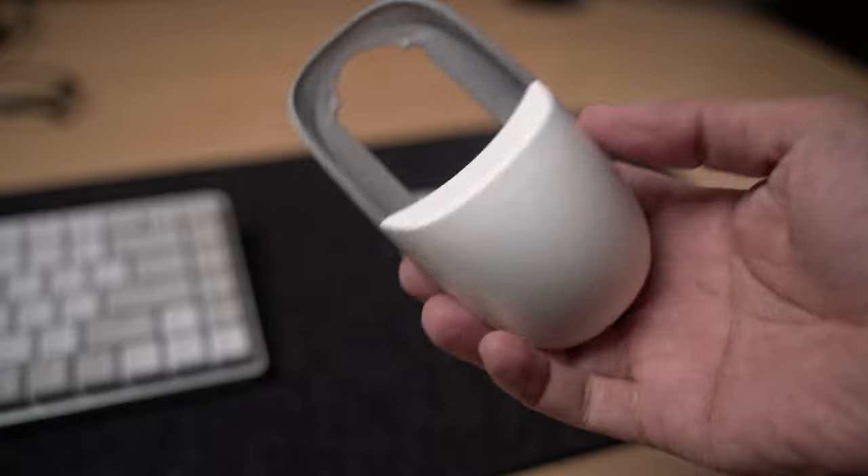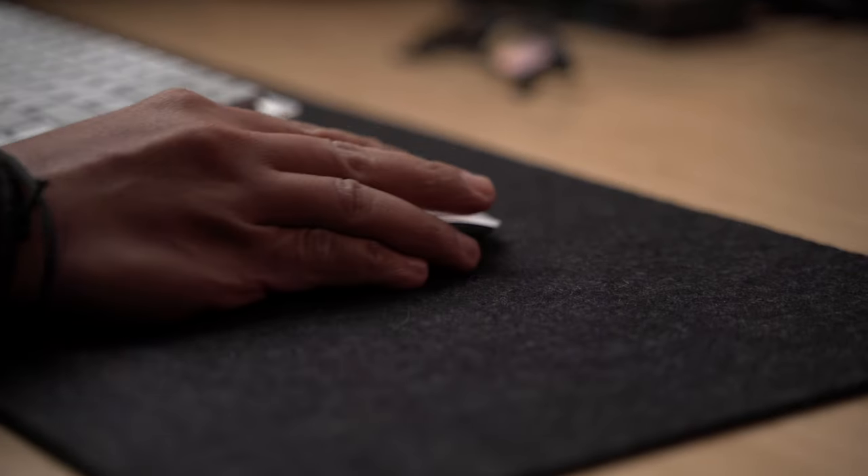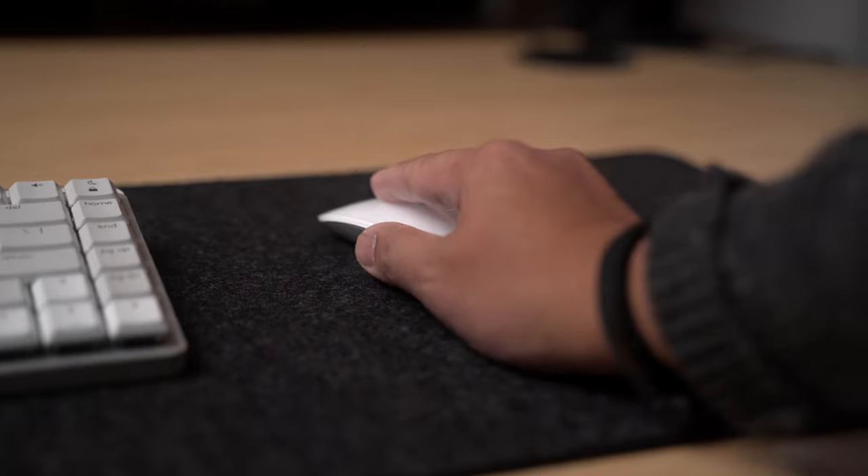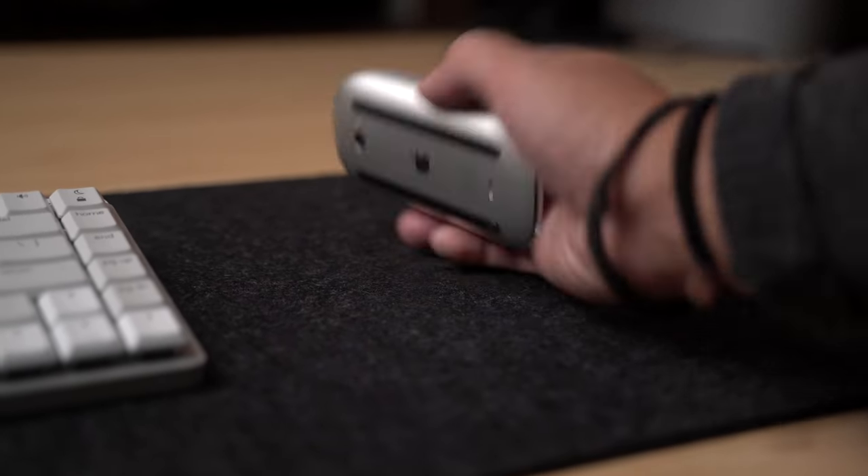Up next, we have this very unique case for your Magic Mouse by Solomix. The Apple Magic Mouse is not the most ergonomically designed device out there, but there are some people who still enjoy using it, myself included. Unfortunately, after some time, my hand will start to hurt and freeze like a claw.